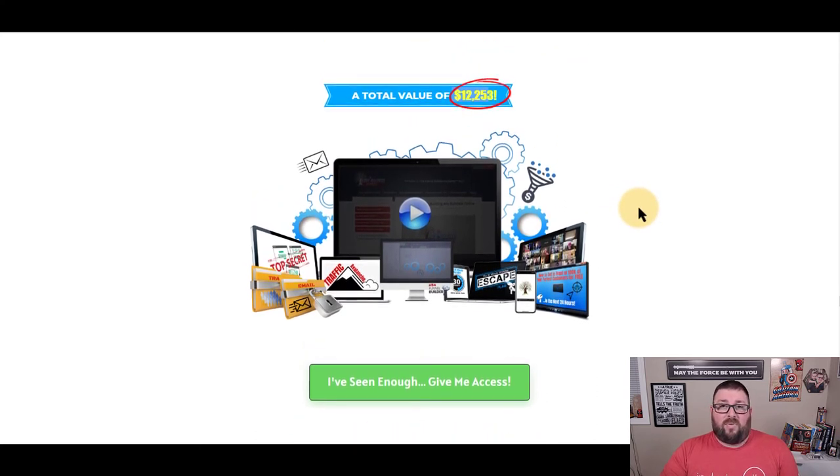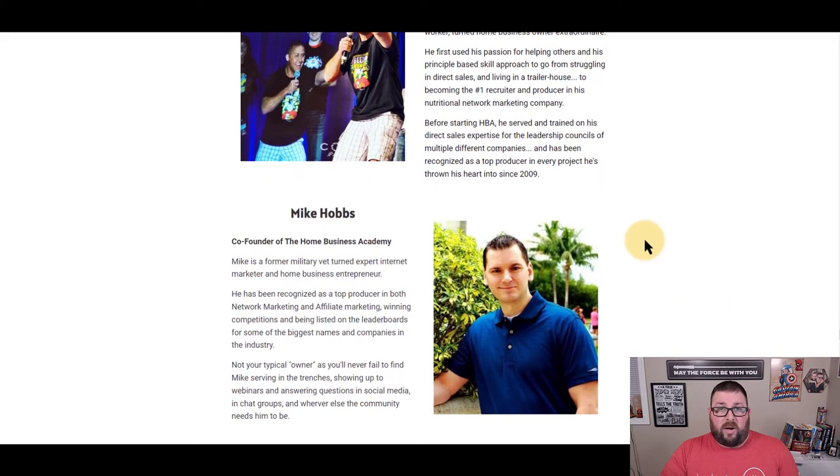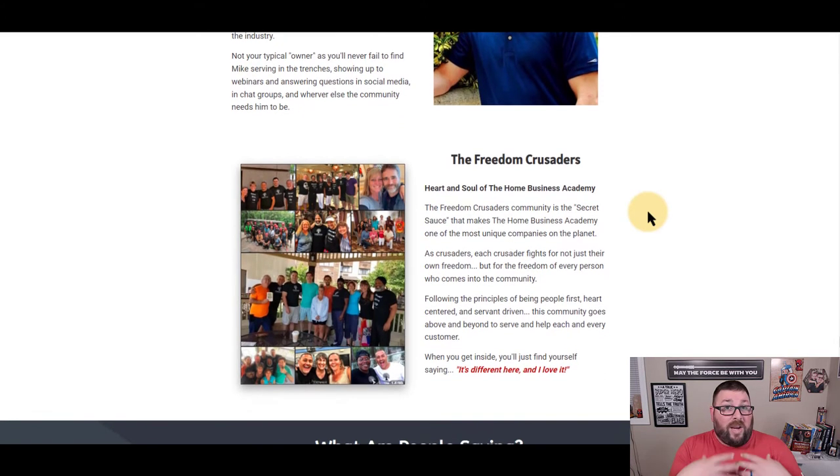Total value of the system is over $12,000, and they're giving it away for $25. Paul was kind of like me — part of a call center — and now he's a home business owner. He runs this program with his buddy Mike, a former military vet who left the military because online business started paying what he needed and he wanted to spend more time with family. We're all part of what we call the freedom crusaders, and I've never been part of a more tight-knit community — not even in network marketing.